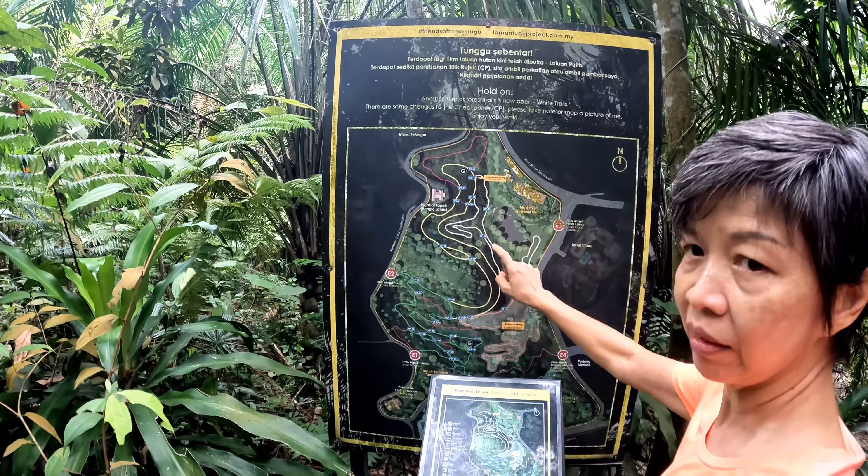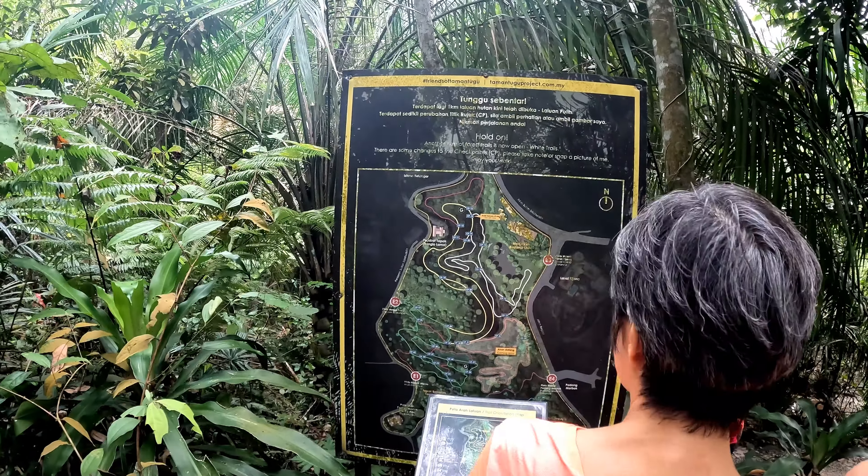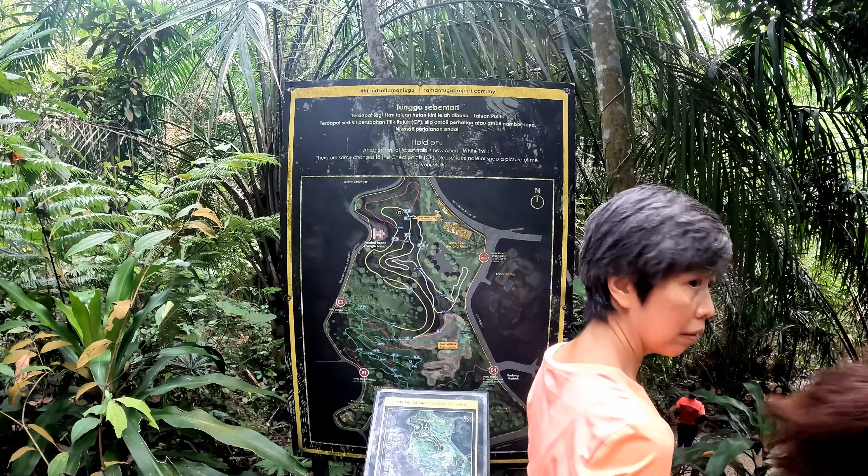We have reached the stream, and there's a structure here. Yes, there's quite a lot here — we need to get there.